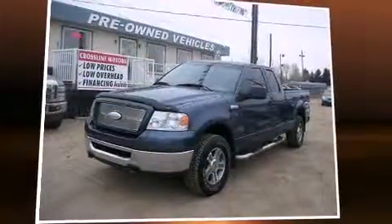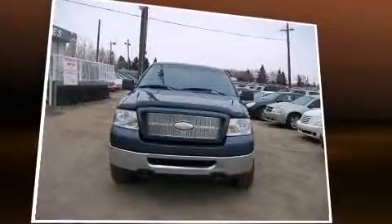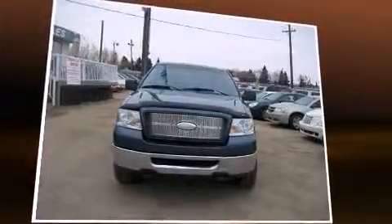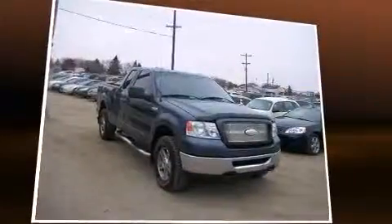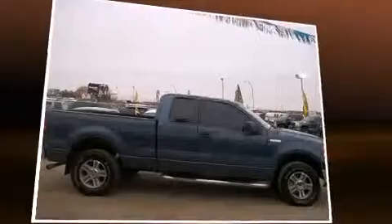Come test drive this 2006 Ford F-150. A 5.4-liter V8 engine pairs with a sophisticated four-speed automatic transmission, providing a smooth and predictable driving experience. Four-wheel drive allows you to go places you've only imagined.